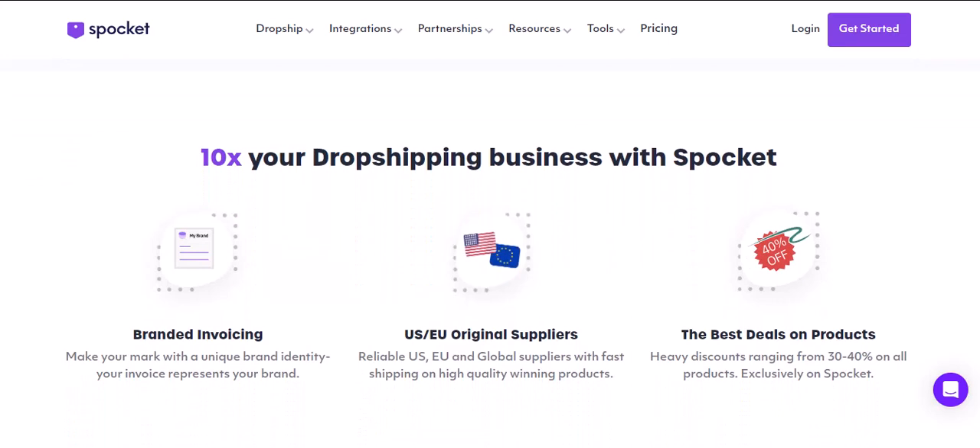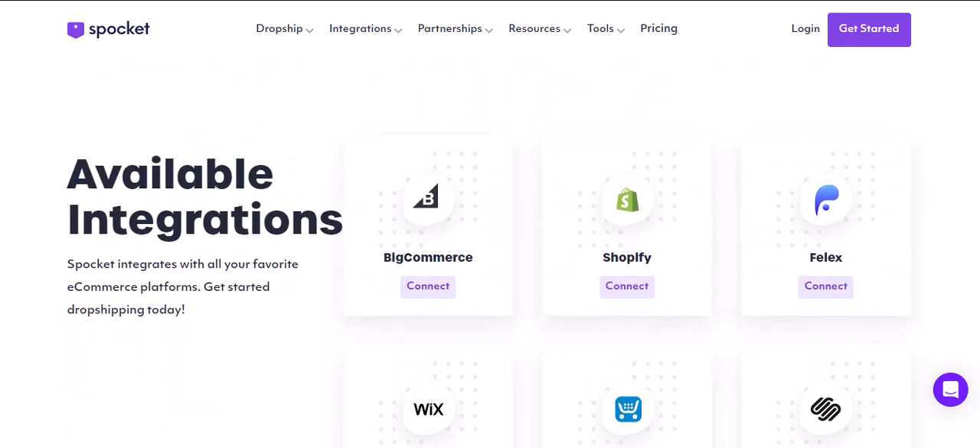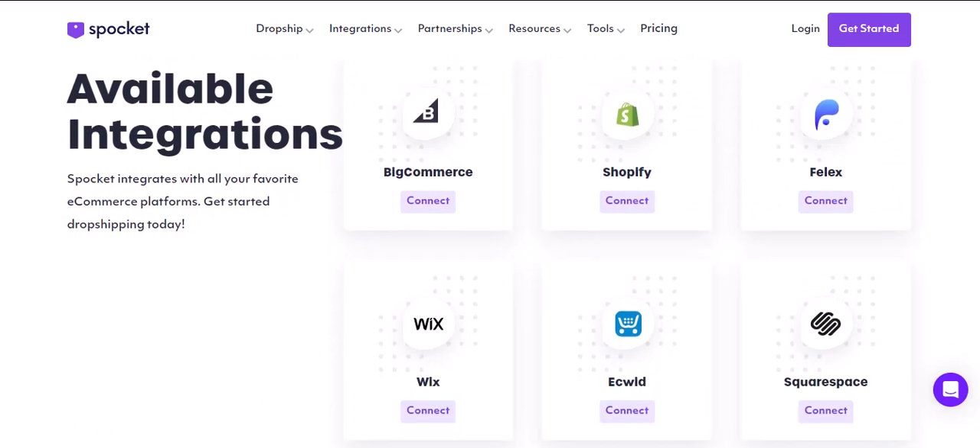Now, remember, Spocket isn't the only expense when it comes to dropshipping. You'll also need to factor in the cost of your chosen e-commerce platform — Shopify, Wix, etc. — the cost of the products themselves, which you'll pay the supplier for when a customer buys, and potentially marketing expenses to drive traffic to your store.